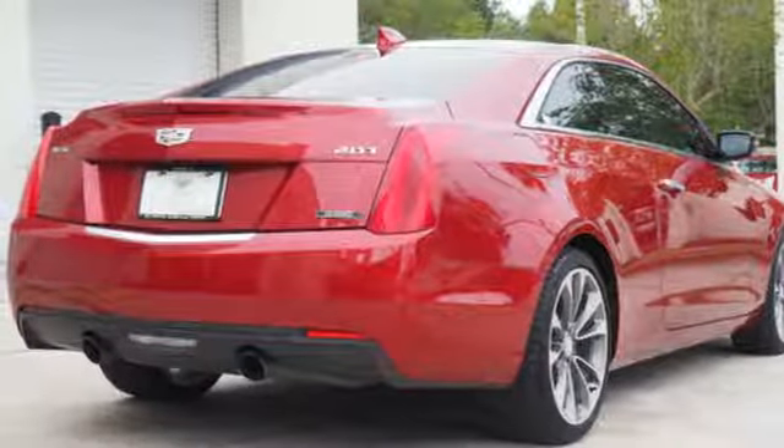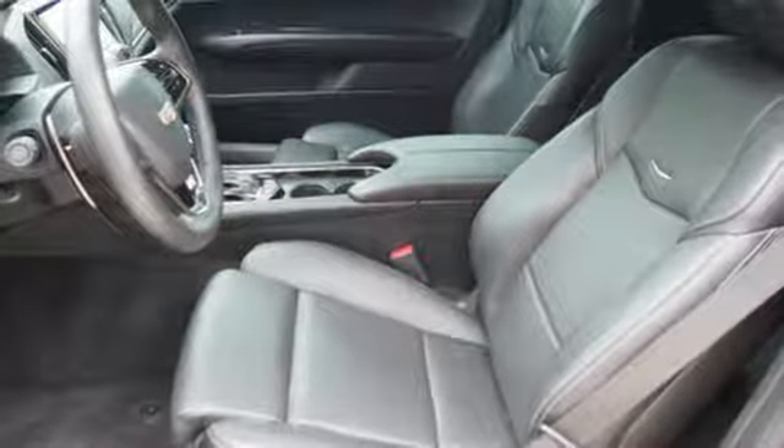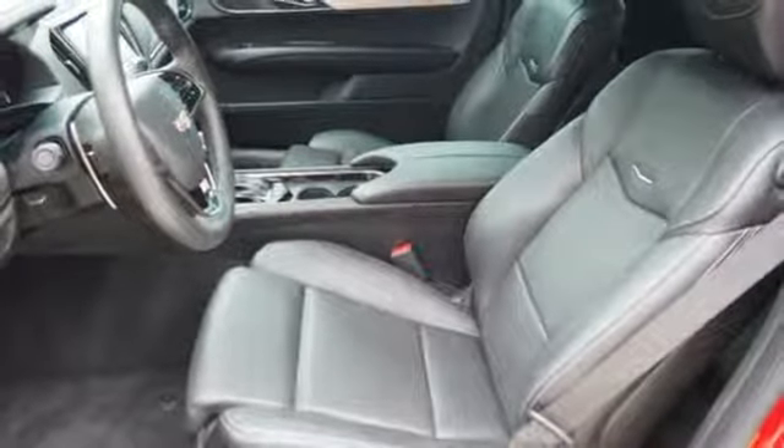Everyday comfort is yours with dual-zone climate control and the conveniences of keyless access and OnStar with 4G LTE.